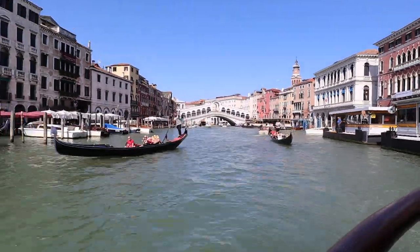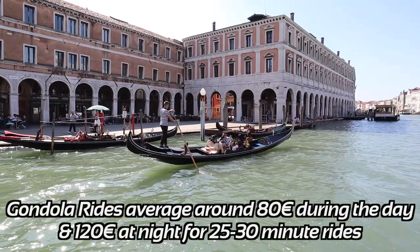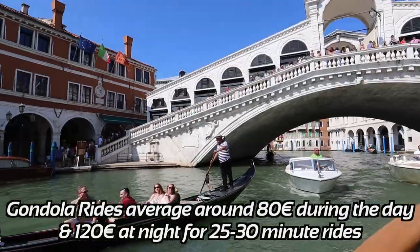Looking to go on a romantic gondola ride? Well, it will cost you. Prices range from 80 to 120 euros for 25 to 30 minute rides.